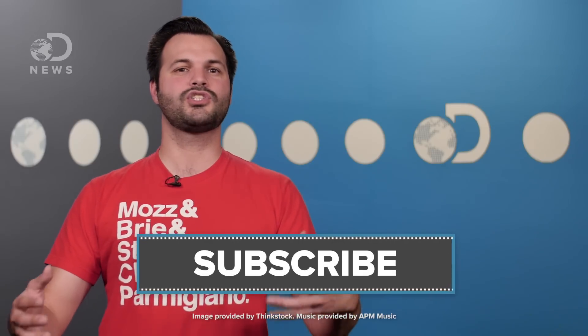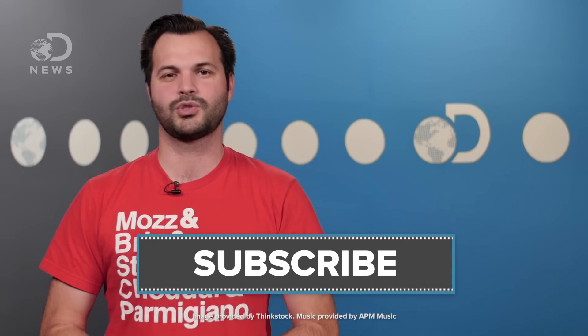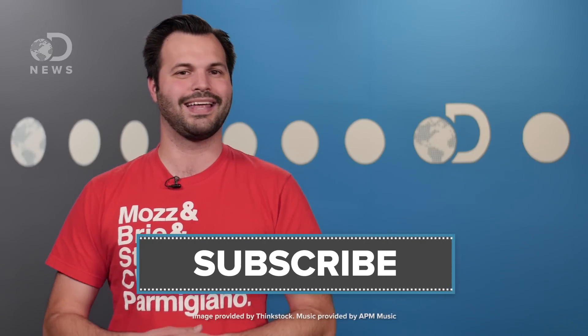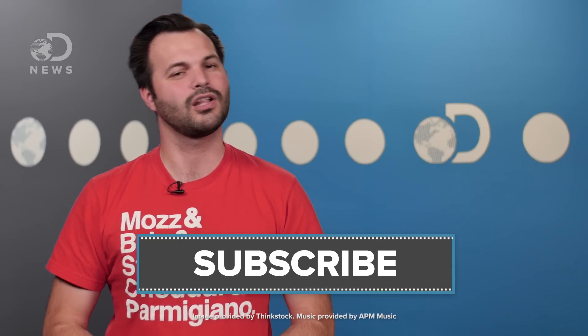Do you hate batteries? Do you want a solid-state one for your next phone? Tell the world down in the comments! Also, you can find me on Twitter at Trace Dominguez, and you can find the show at DNews. Please make sure you subscribe here on YouTube so you can see all of our episodes every day. Bye!